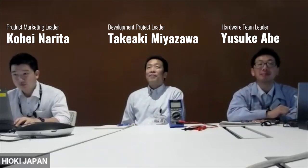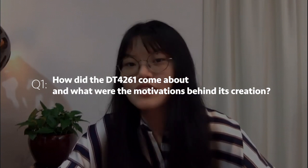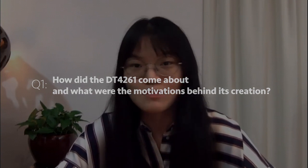Hi, good morning Narita-san, Miyazawa-san, and Abe-san. Thank you so much for your time today to do this interview with me this morning. So today, me and many others want to know a little bit more about the DT4261. Could you share with us how did the new DT4261 come about and what were the most important motivations behind creating this new digital multimeter?